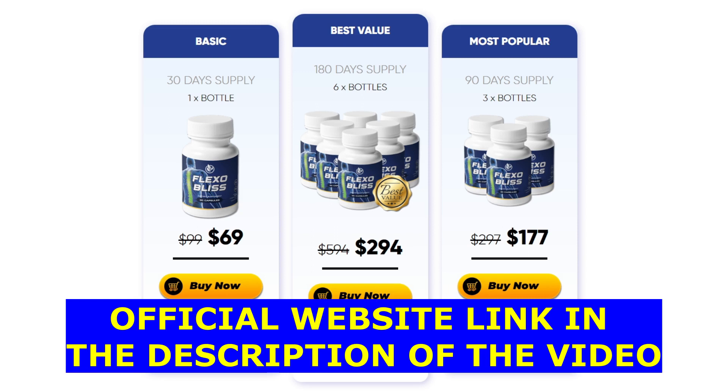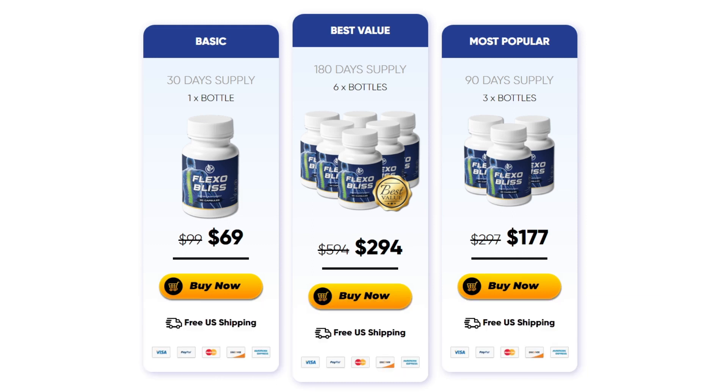I wanted to record this video first to tell you to be careful with the website you are going to buy Flexiblis from, and also, if you do buy the product, do the exact treatment — take it seriously. That was all the information I wanted to share in this video. I really hope I've helped you, and if you have any questions, please leave them down below in the comments and I'll be really glad to help you, or if you want more information, you can find the official website link down below. Thank you so much.